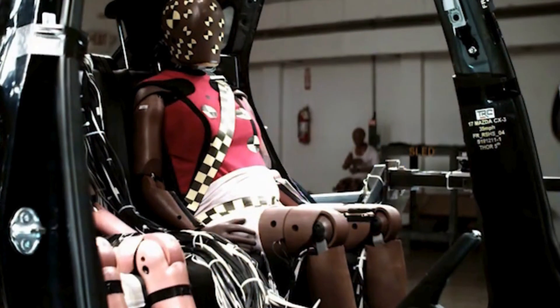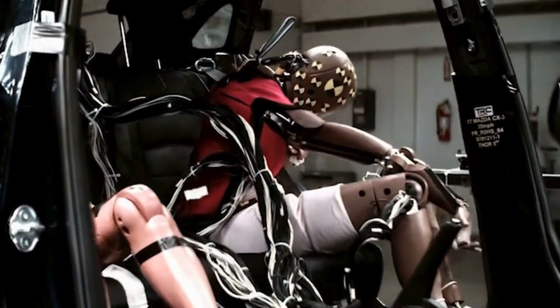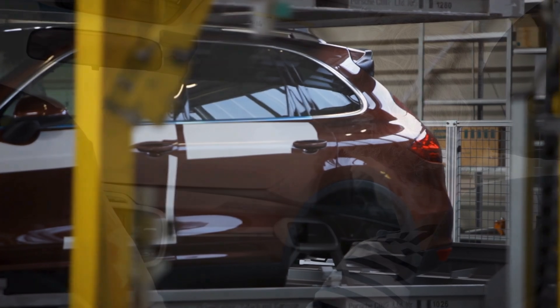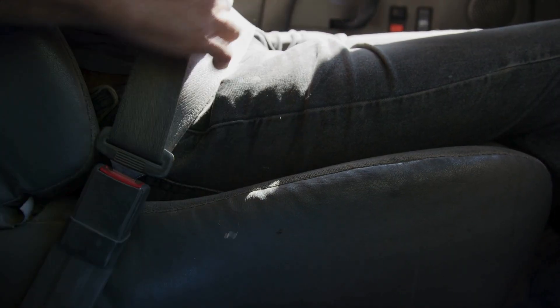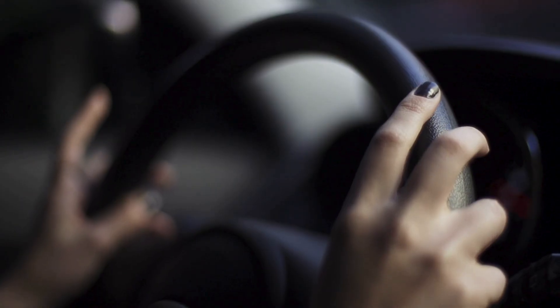Why is she special? She is very special because she was developed using primarily female data, so that in a crash she moves like a woman. NHTSA recently published a study that looked at fatality rates, and we did show that in modern vehicles, women are still slightly more at risk for a fatality than male occupants. Additionally, more of our research has shown that women are at risk for different injuries.